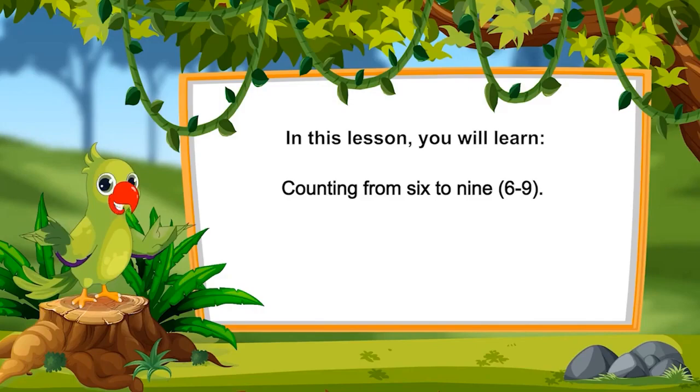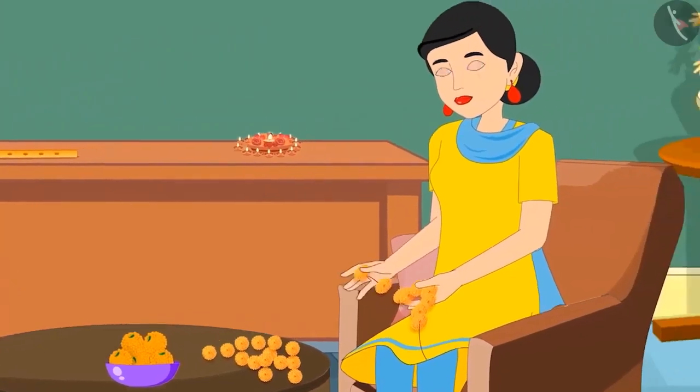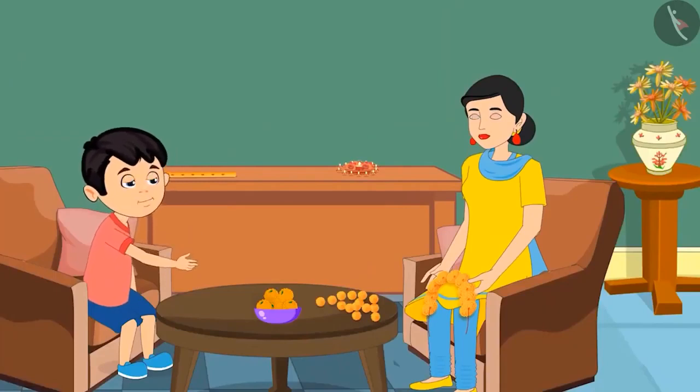Counting from 6 to 9. Today there is a religious ceremony at Chotu's house. He notices a bowl of laddus kept on the table. On the other side of the table, Chotu's mother is making a garland of flowers. Mom, I am feeling very hungry. Can I eat all these laddus?